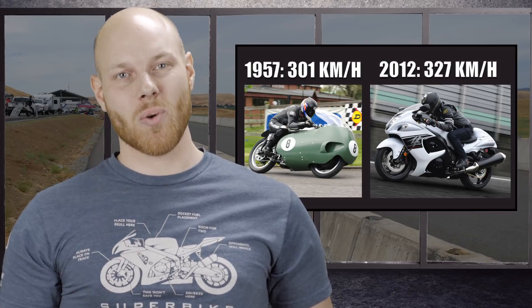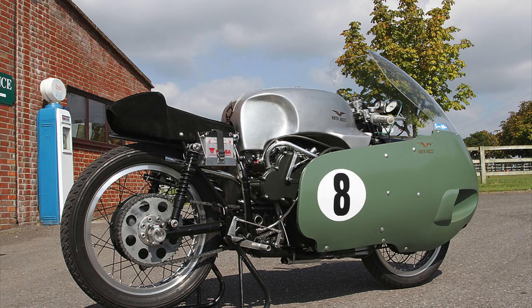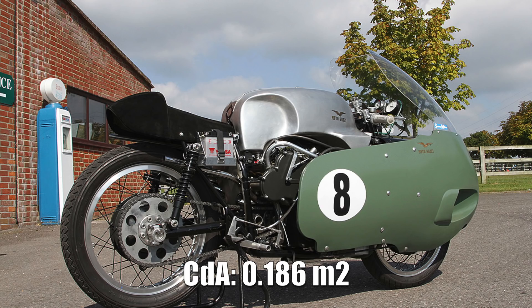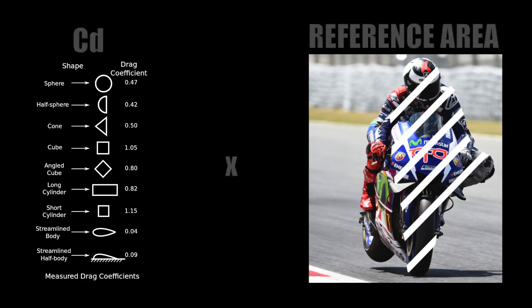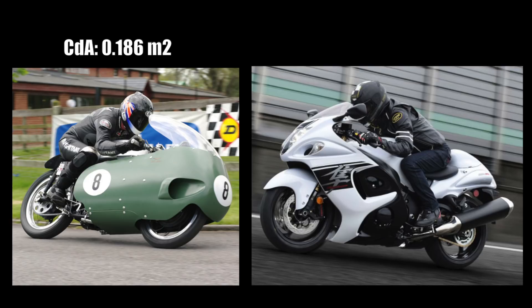The most important factor affecting the top speed of the Guzzi was its dustbin fairing, which provides an astounding CDA value of 0.186 square meters. The CDA value is the combined drag coefficient and reference area. To get a small CD value, you want a streamlined shape. And to get a small reference area, you try to minimize the frontal area of the object — the smaller the number, the less drag force. For comparison, the 2012 Suzuki Hayabusa has a CDA value of 0.27, so the Guzzi would be exerted to 30% less drag force at any speed as compared to the Hayabusa.